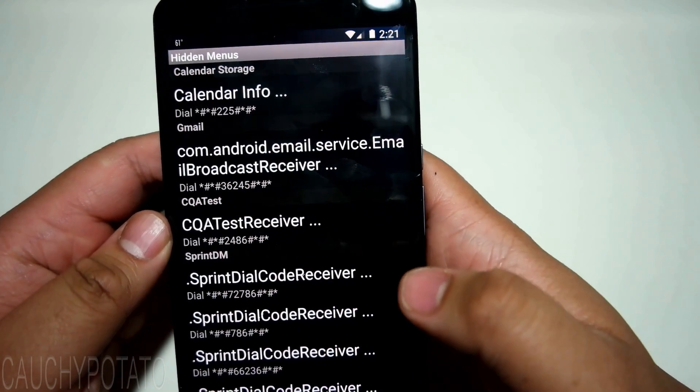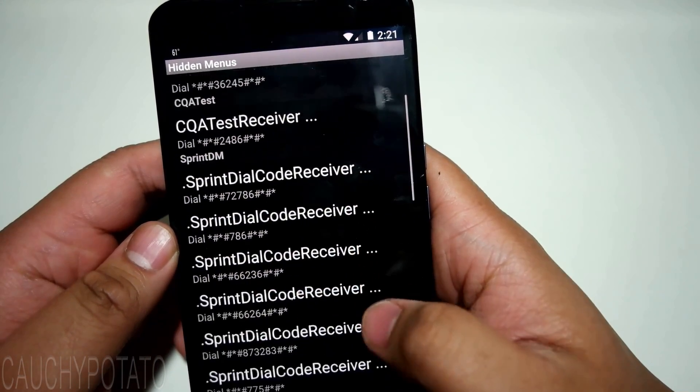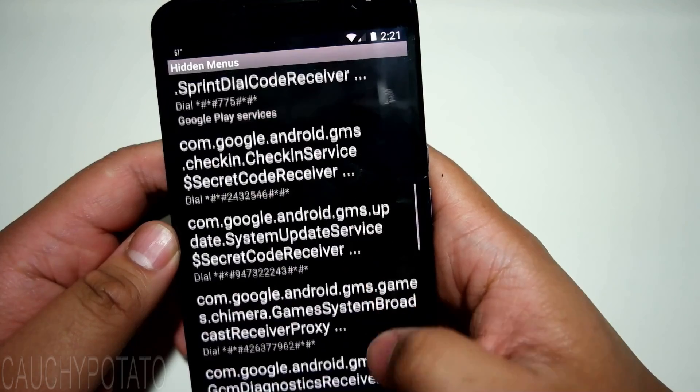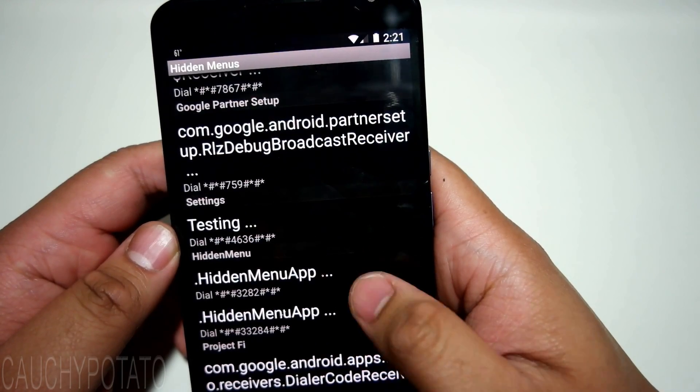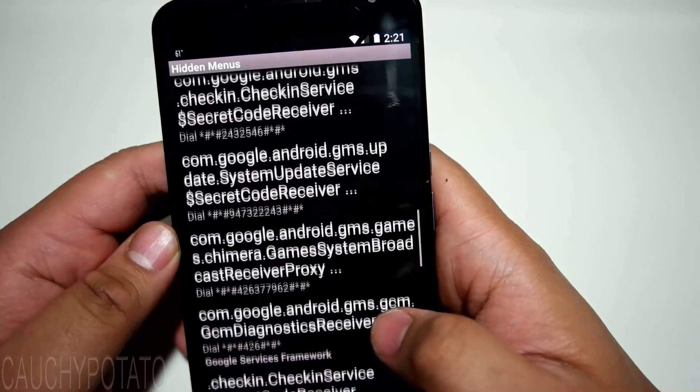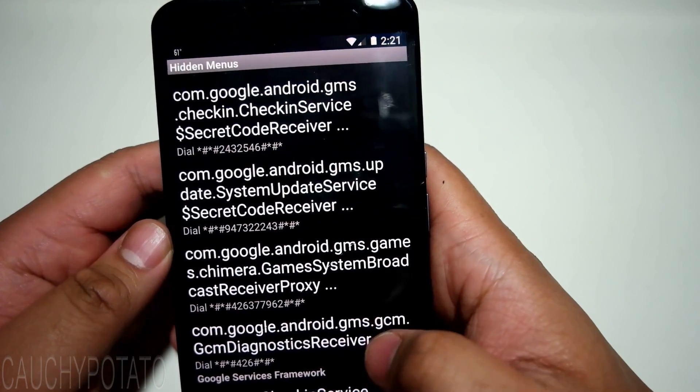You'll see all of the possible commands and the number dialed to access them. Keep in mind not all commands work on all phones. And some of these commands might be dangerous to activate, like hard resets, so avoid pressing those.